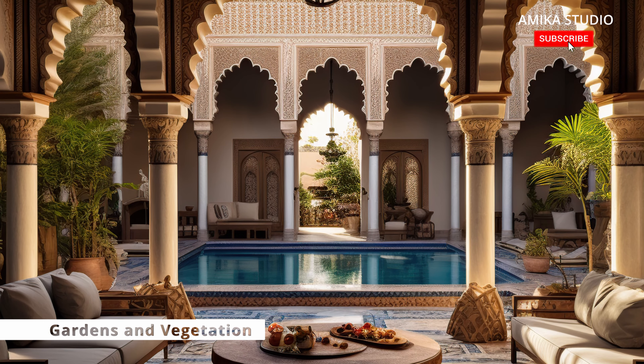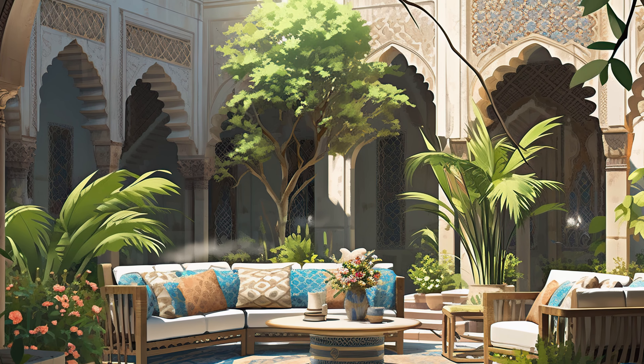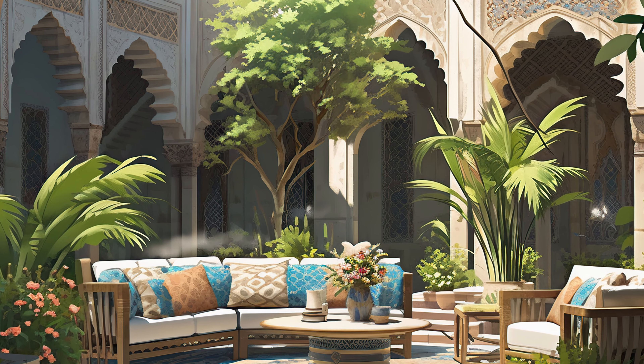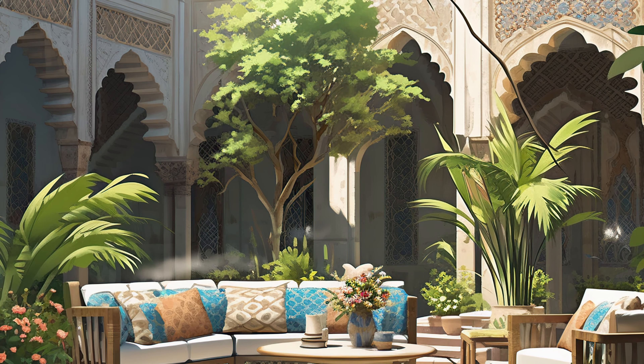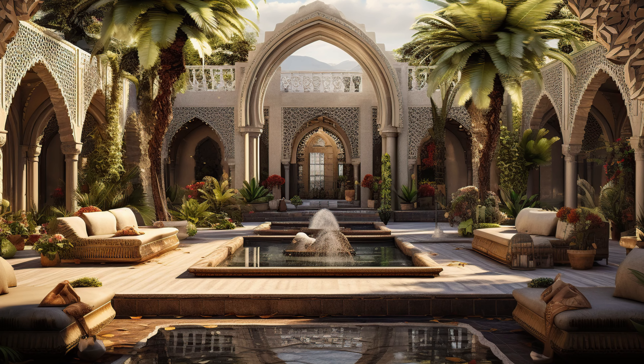Gardens and Vegetation: Greenery and gardens are commonly found in Islamic courtyards. These gardens may include a variety of plants, flowers, and trees, often chosen for their aesthetic appeal and fragrant qualities. Gardens and courtyards serve as a connection to nature and a source of relaxation.